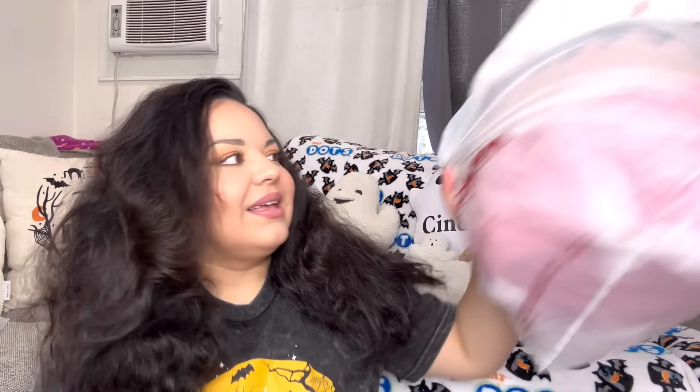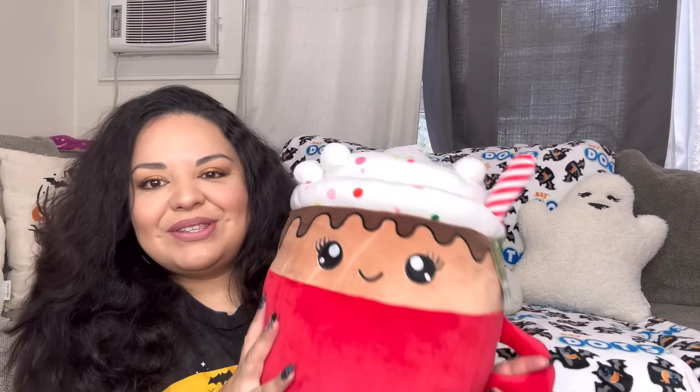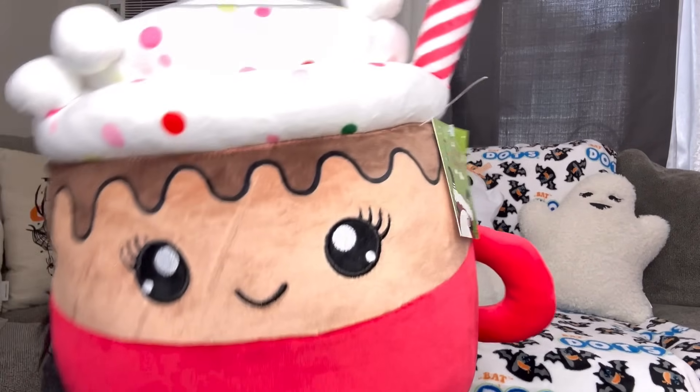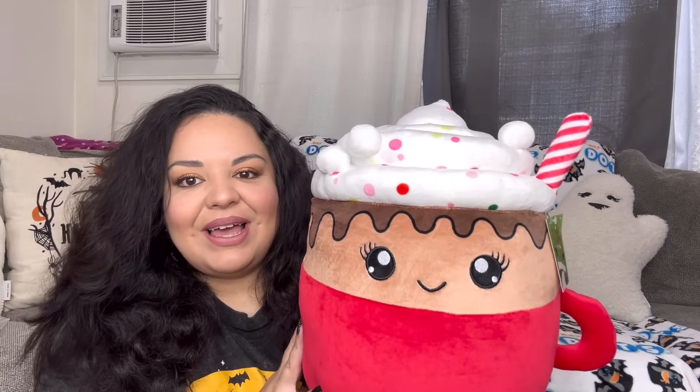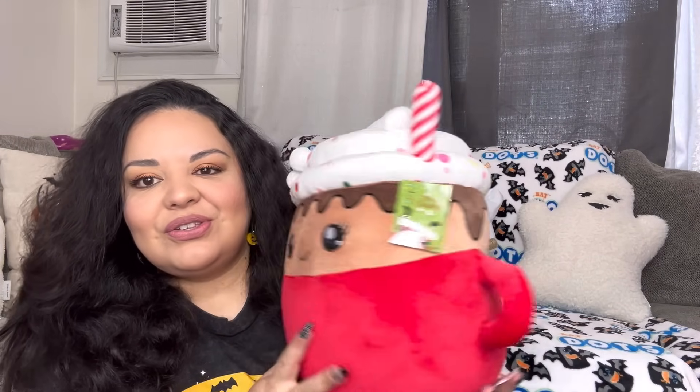As you saw in my YouTube community post, I found this one — it is so gorgeous. It's the hot cocoa peppermint squishy plush. I love it so much. The tag fell off but I think it was $11.99 or $12.99. It is so adorable — perfect for Christmas time on the sofa. Look at the marshmallows on top and her straw. She's a cutie!